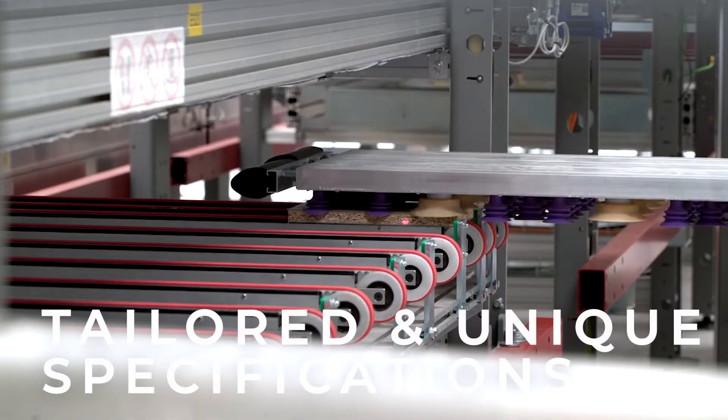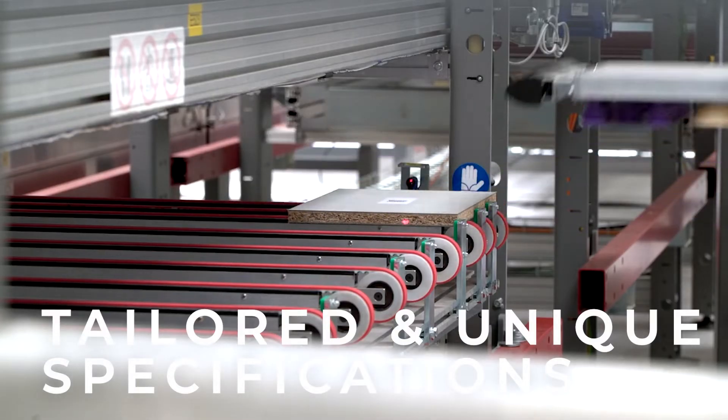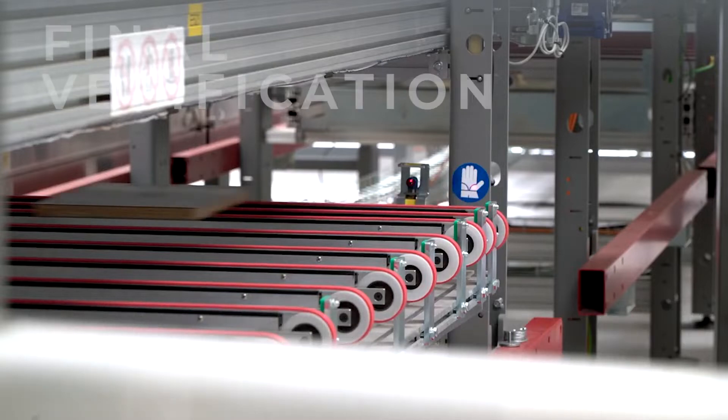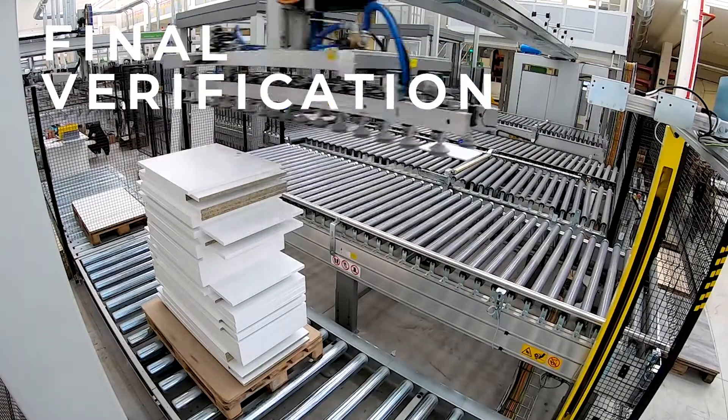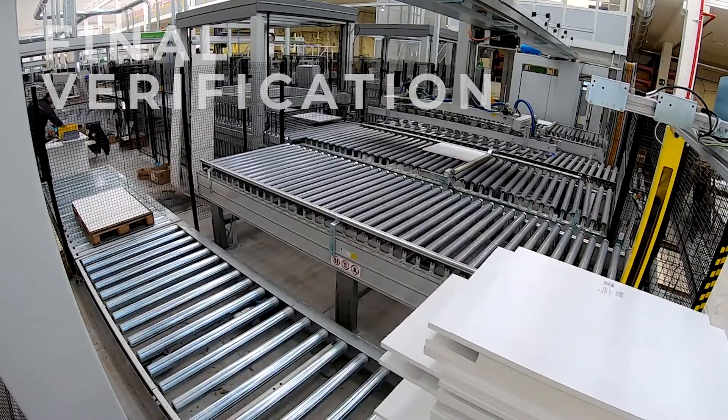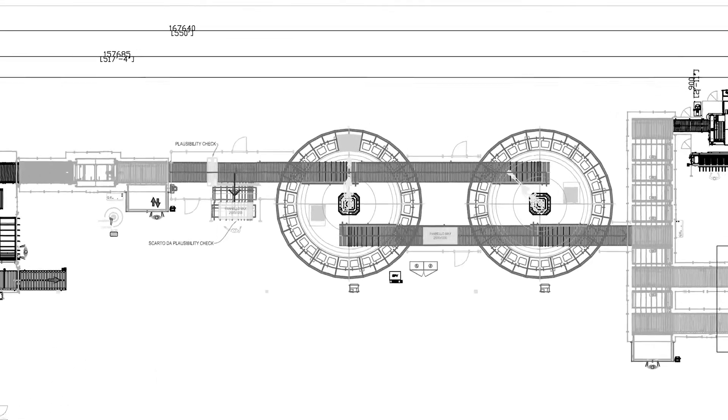Each piece receives the specific color and thickness of edge banding it requires, tailored to its unique specifications. Each part undergoes a plausibility check to verify the correct thickness, width, and length, ensuring precise dimensions.